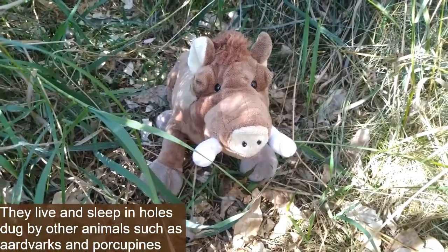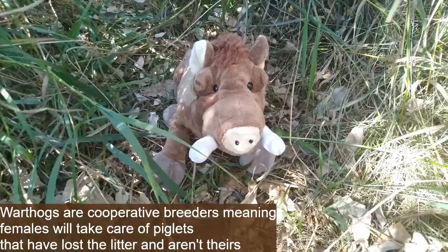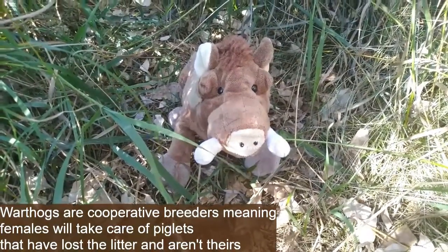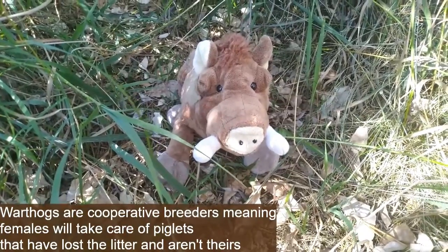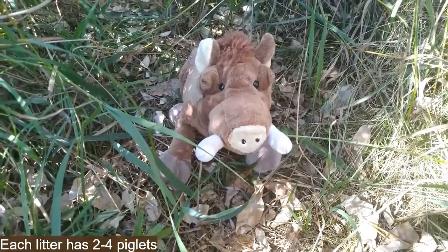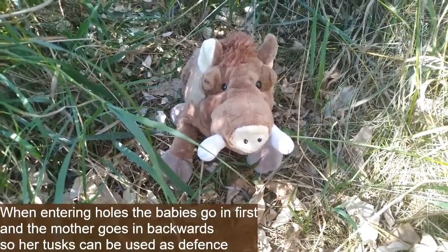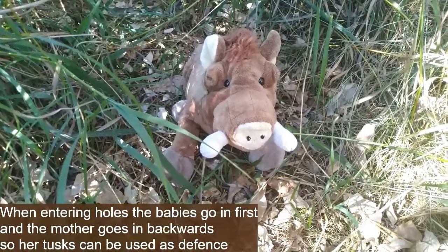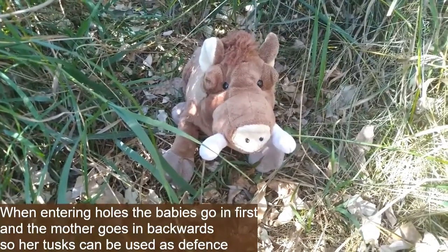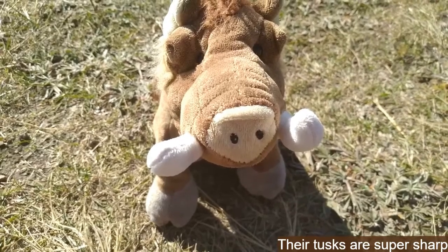Warthogs live and sleep in holes dug by other animals such as aardvarks and porcupines. Warthogs are considered cooperative breeders, meaning females will nurse piglets that are not their own. Each litter contains two to four piglets. When a mother enters a hole with her babies, the babies go in first and then the mother enters backwards last, so her tusks can protect against predators.